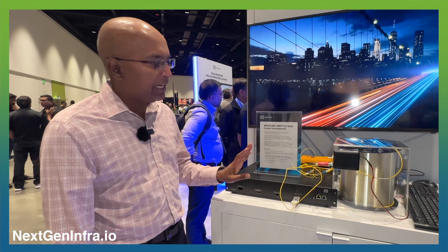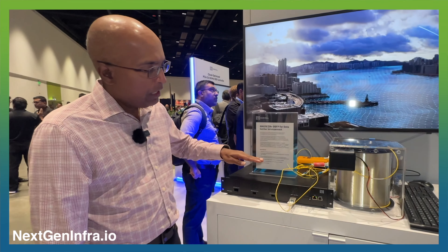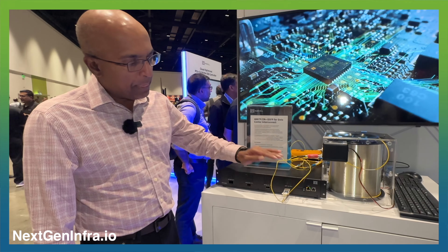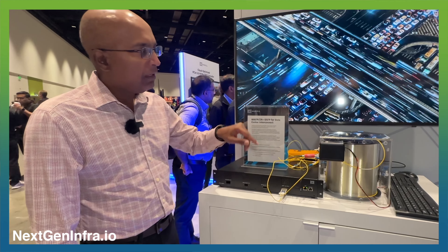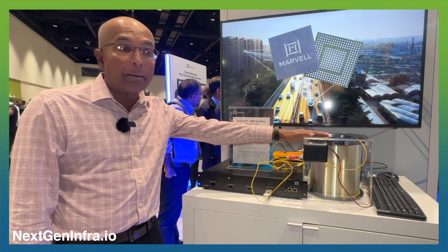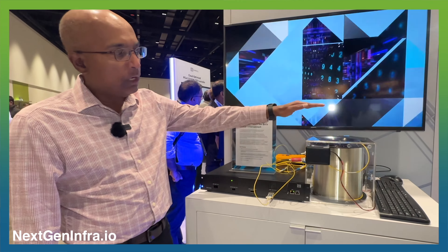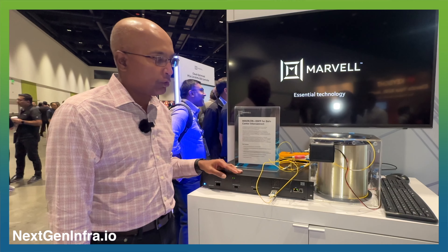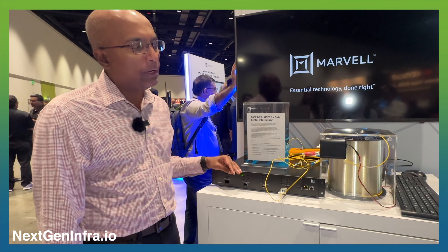In this demonstration, we have a switch box, the pluggable module, and 40 kilometers of fiber. We could use a lot more fiber, but this is what we could get our hands on for the demonstration. As mentioned, the single span is up to 120 kilometers.